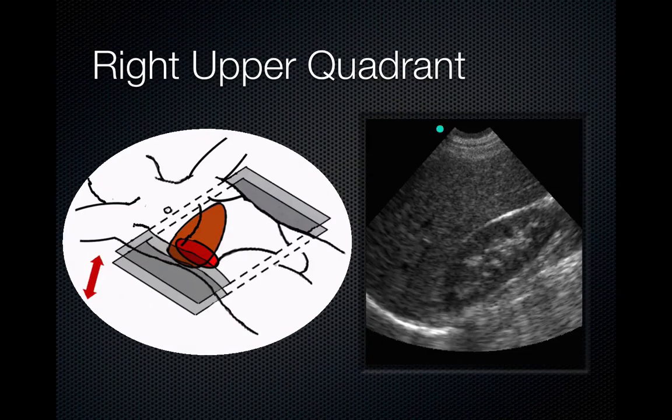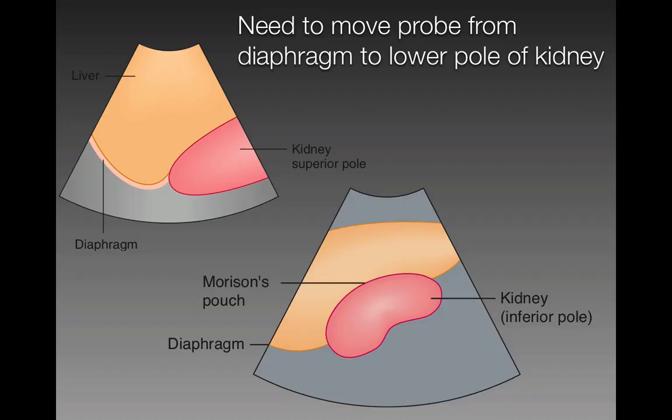Here's an example of Morrison's pouch. Right between the liver and the kidney, there is typically a white stripe of perinephric fat, and there should not be any black or extrapelvic fluid. You need to move the probe from the diaphragm to the lower pole of the kidney, because fluid can collect around the lower pole but not be seen in a higher cut. Don't assume that just because the superior pole looks clear that the entire Morrison's pouch is clear.